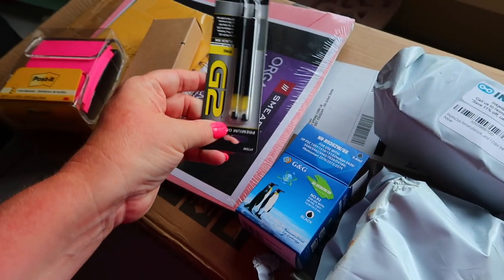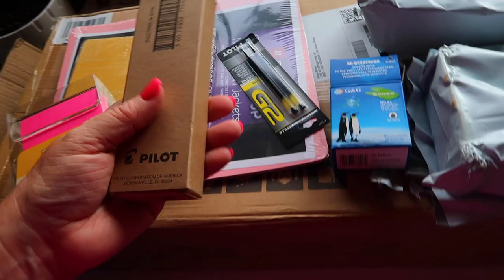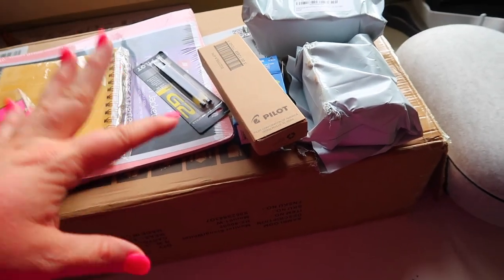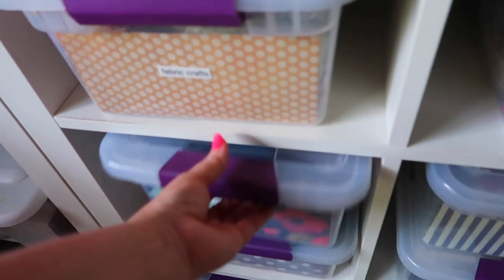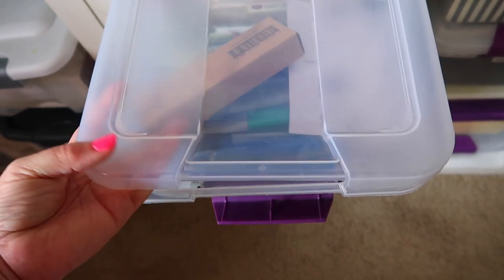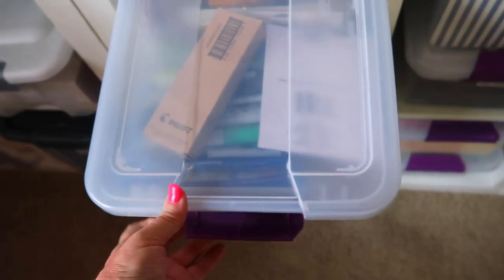I've got one out — the one I'm using right now is almost gone. But I'm going to put these right away because what I've learned is that if I don't take care of it in the moment, it's just going to sit on my desk. I found my office supply bucket — there are pens in here, but not my favorite ones. So I'm just going to slip this in there; since they're all contained in that box, I can slip it in and not worry about it. Done.